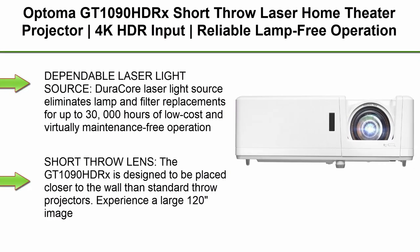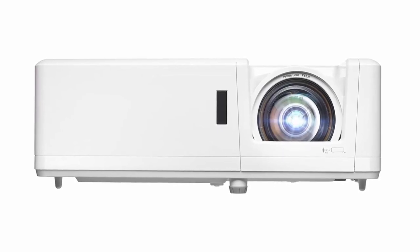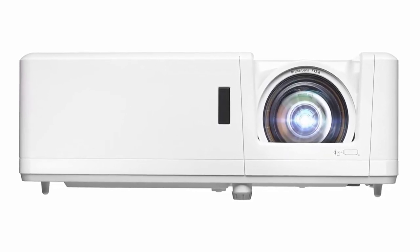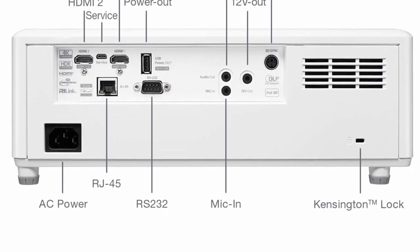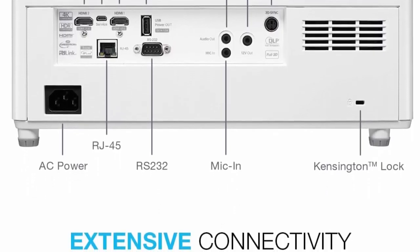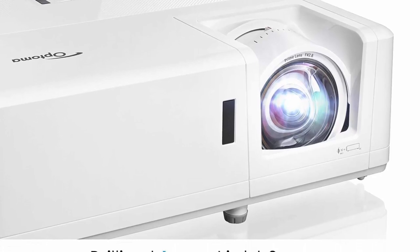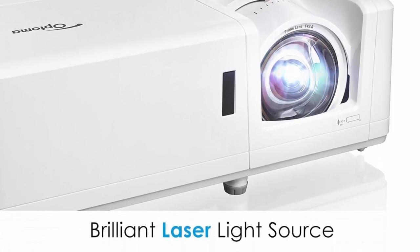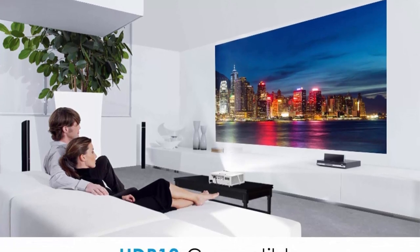Top 5: Optoma GT1090 HDRX Short Throw Laser Home Theater Projector — 4K HDR input, reliable lamp-free operation up to 30,000 hours, bright 4200 lumens for day and night viewing. The DuraCore laser light source eliminates lamp and filter replacements for up to 30,000 hours of low-cost, virtually maintenance-free operation. IPX6 dust resistance rating ensures optical engine durability. The GT1090 HDRX is designed to be placed closer to the wall than standard throw projectors — experience a large 120-inch image projected from just 4 feet away. Great for smaller spaces and easier installation.